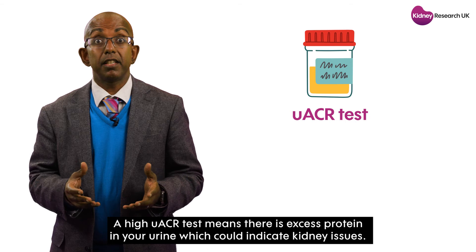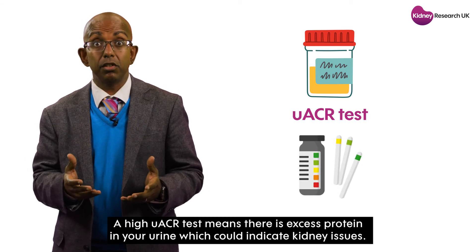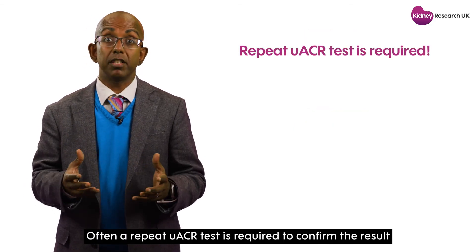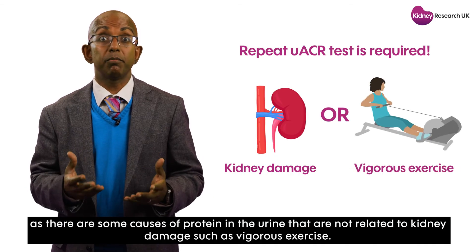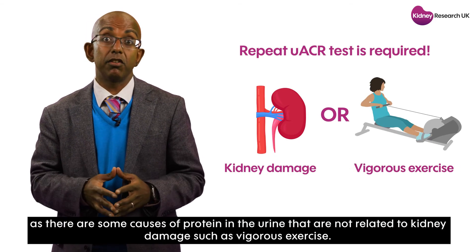A high UACR test result means there is excess protein in your urine, which could indicate kidney issues. But often a repeat UACR test is required to confirm the result, as there are some causes of protein in the urine that are not related to kidney damage, such as vigorous exercise.